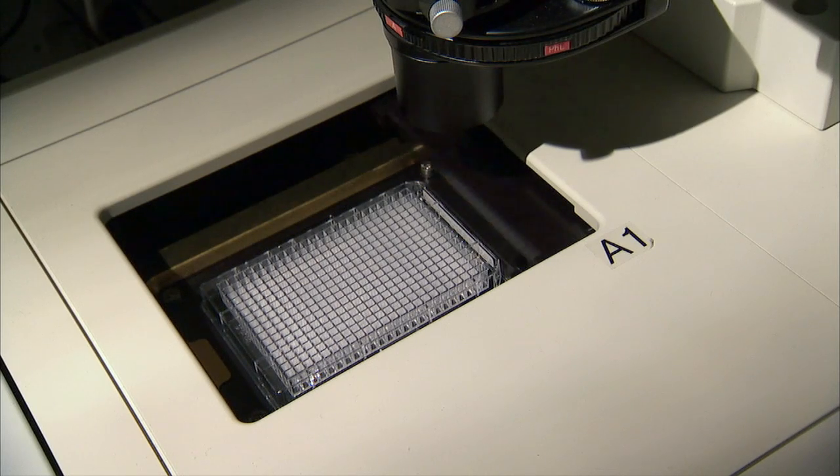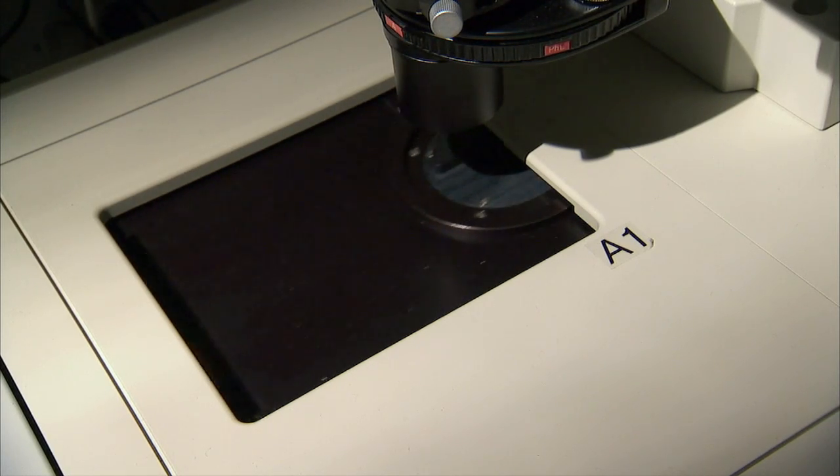And that's where this machine comes in. It's essentially an automated microscope that peers into each of the 384 wells to find and take pictures of the cells it contains, usually a few thousand of them. The cells have been stained so that their nuclei show up as round blue blobs. The outer part of each cell, the cytoplasm, doesn't show up in this image, but the nuclei reveal where the cells are.